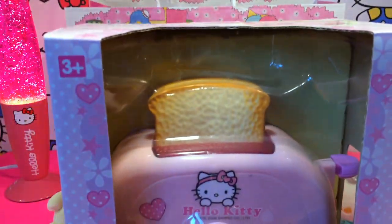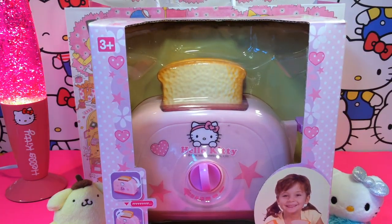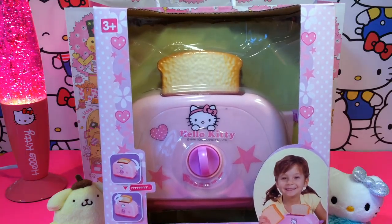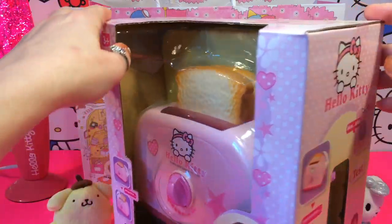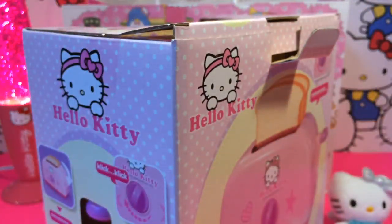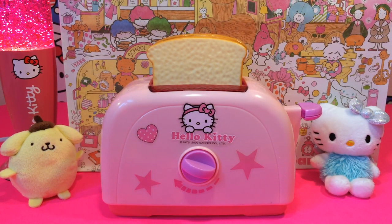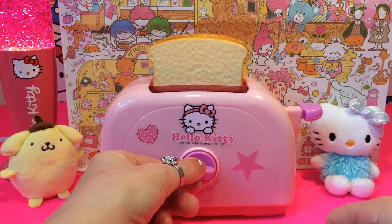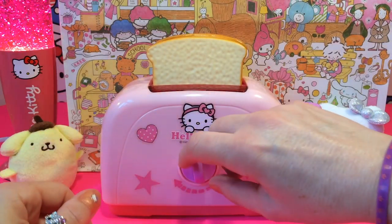It's a big box! Whoa, what is this? Oh, it's a Hello Kitty toaster! Cool, let's open up the box. Let's see how this toaster works — you can turn this to see how hard you want to toast your bread.